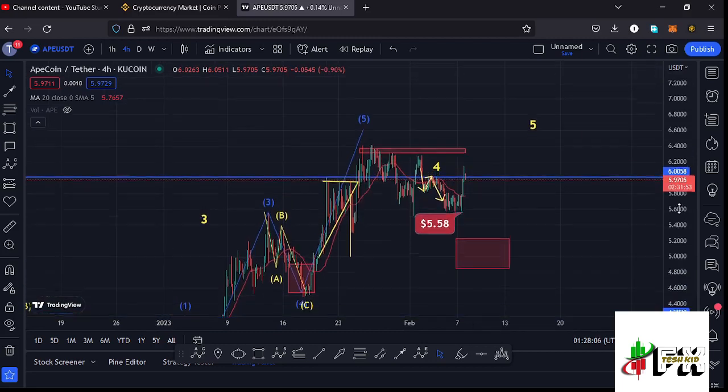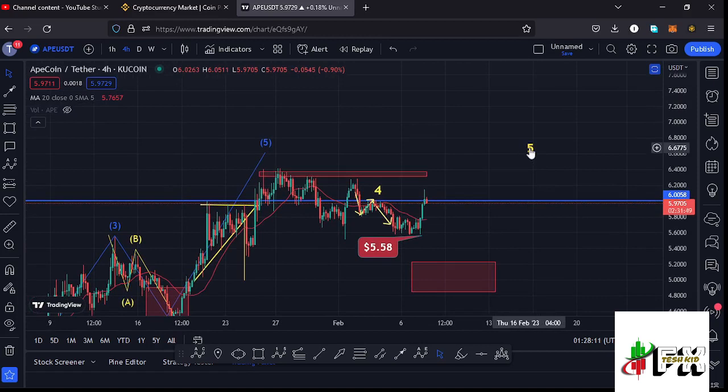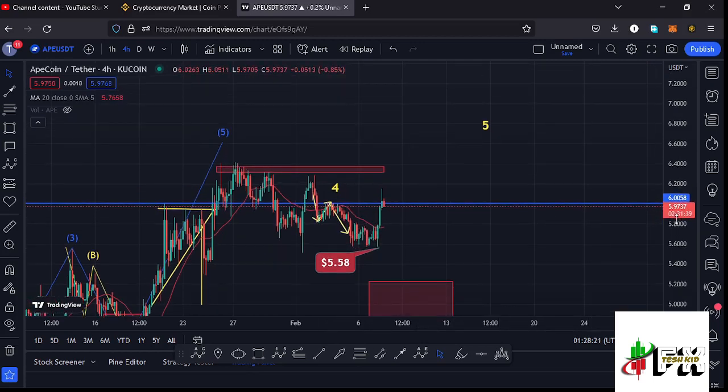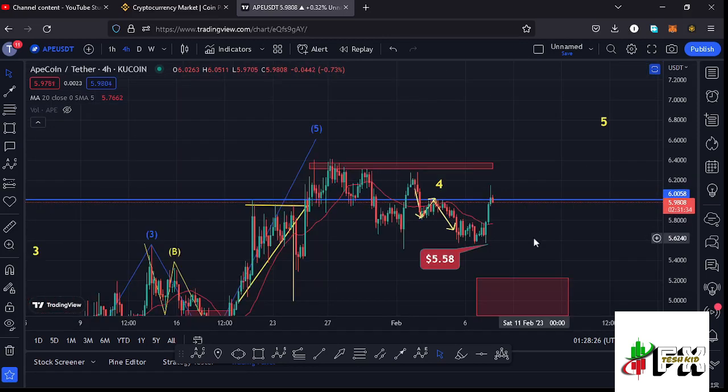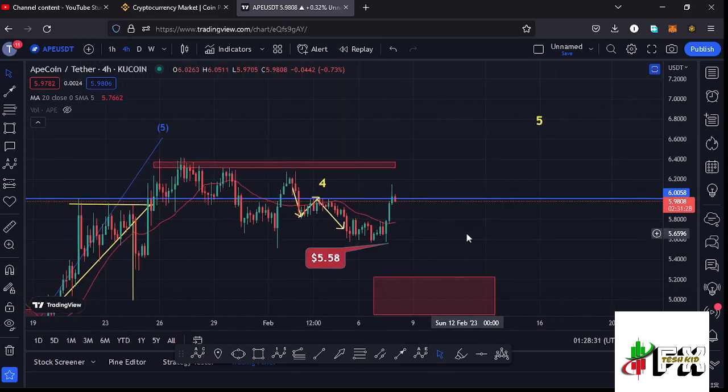That red target area is the minimum I'm expecting wave four to retrace into, and once we have made a low within this red target area we can expect a massive bounce to the upside in the formation of the larger wave five. However, the moment we managed to break above the 20-day MA on the four-hour chart, ApeCoin was able to trigger even higher prices, giving us a high at around the $6.15 mark, which gives me alternative scenarios.